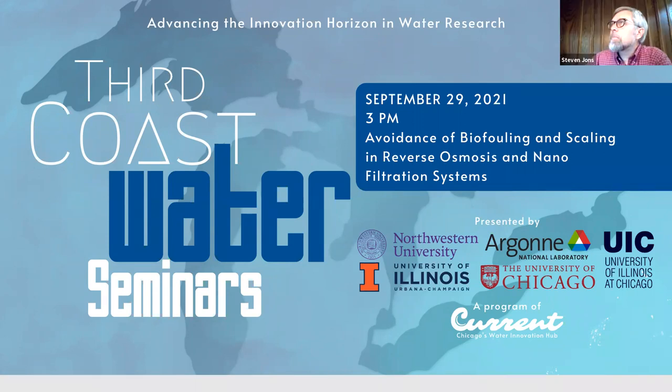We're going to go ahead and get started. Hello everyone, and welcome to the Third Coast Water Seminars. My name is Svetlana Taylor. I'm Technical Program Director at CURRENT. I'm filling in today for Elena Hartness, who is Executive Director of CURRENT and who usually hosts the seminars. On behalf of our university partners — Northwestern University, Argonne National Lab, the University of Illinois-Champaign, the University of Illinois-Chicago, and the University of Chicago — I'd like to welcome you to this seminar series where we will showcase the latest water-related research.